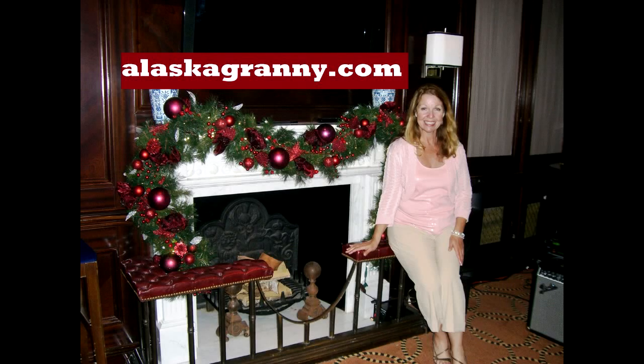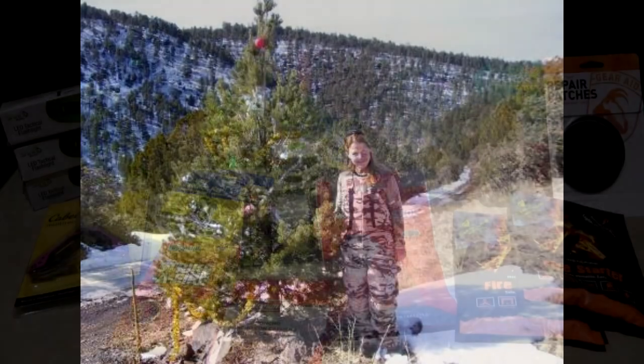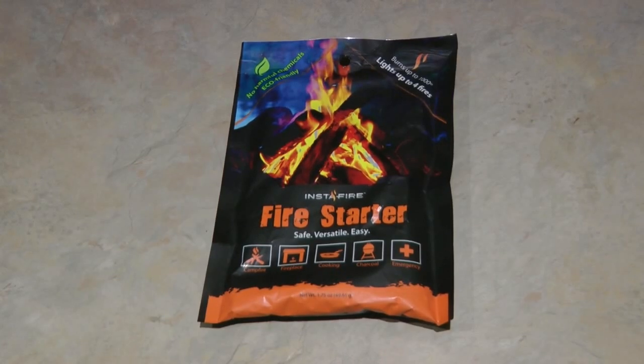Hi, it's AlaskaGranny. If you're looking for holiday gift ideas and stocking stuffers for preppers and outdoorsmen, here are some wonderful examples of things that I like and that I'm gifting to my family.